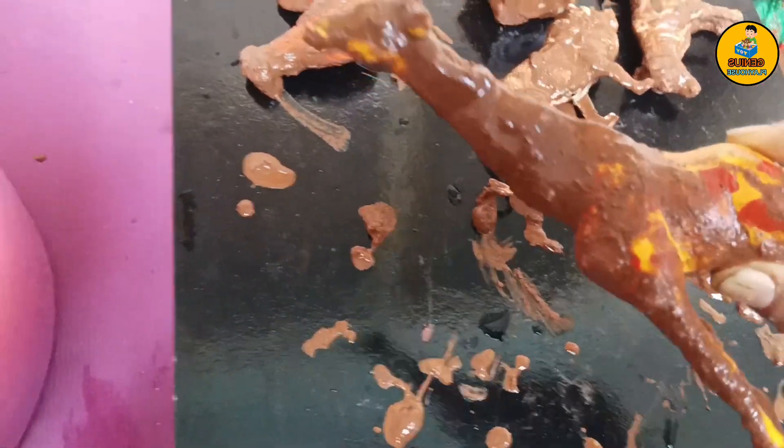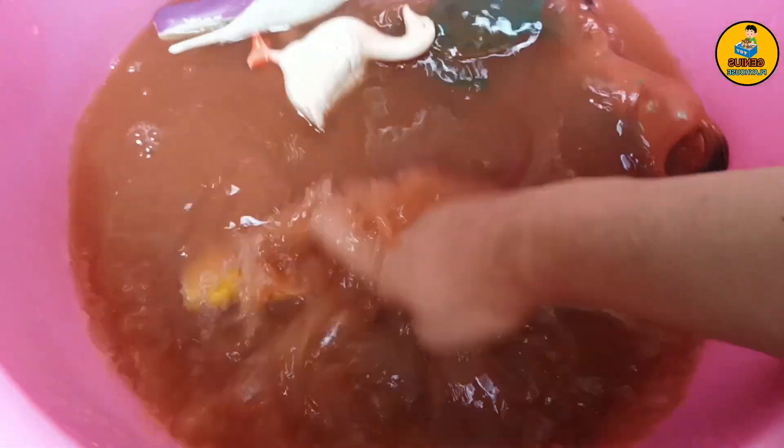This one looks like a giraffe. Giraffes have a long neck and that helps them to eat leaves from tall plants. Washy-washy-washy.